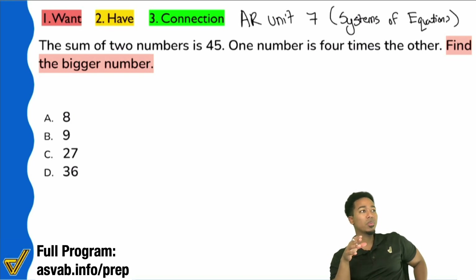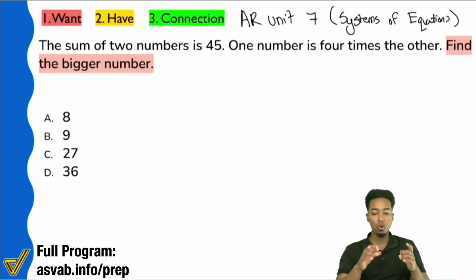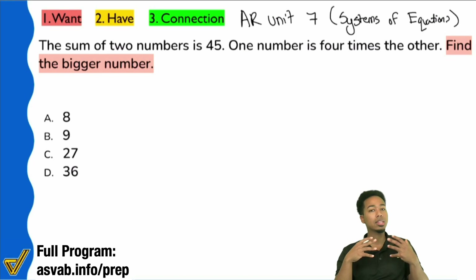This is one of the simpler system of equations problems — one of the easier ones. So let me show you exactly how to set this up with confidence. Even if you don't follow everything I'm doing, I hope you can understand the math or the English behind it.